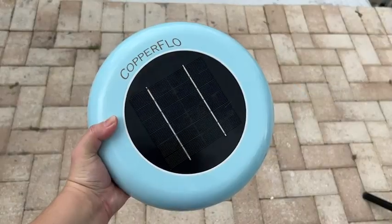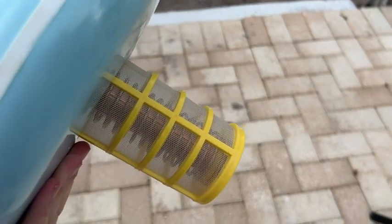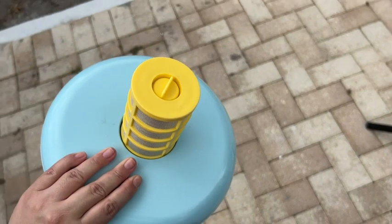Hey, I'm Jasmine with WTI. If you have a pool and you want to save some money on chlorine, you're going to want to get yourself one of these copper ionizers from Copper Flow. On the top there is a solar panel — it uses the energy to create copper ions that eliminate organic material before it becomes algae.